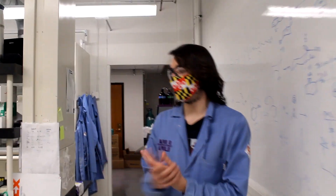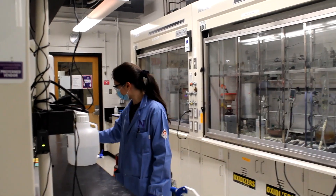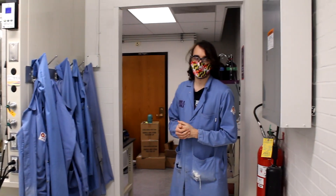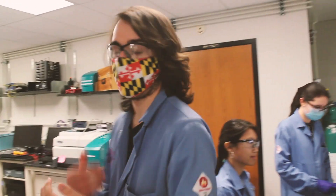Here we have four more hoods with workspace. And then that leads into our instrument room back here — follow me. Leading into here, we have our instrument room where we have a number of different instruments.